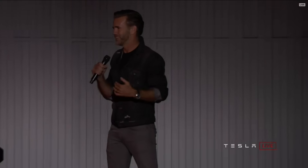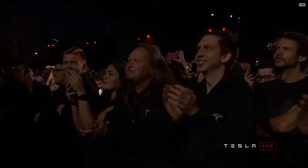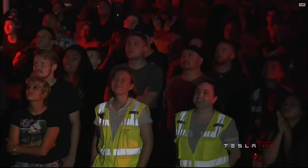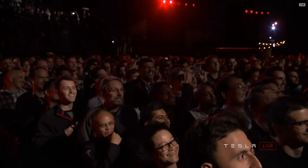Welcome to the back of Fremont — I couldn't imagine a better place to be on a Friday night. My name is Franz, I head up design for Tesla, and I've been waiting a long, long time for this moment. A special thank you to everybody here in Fremont, our referral guests, people at the Gigafactory, employees all around the world, and everyone tuned in online. Give yourselves a round of applause.